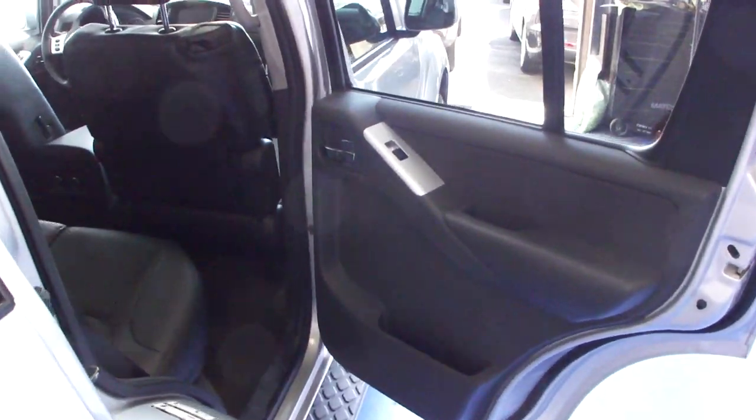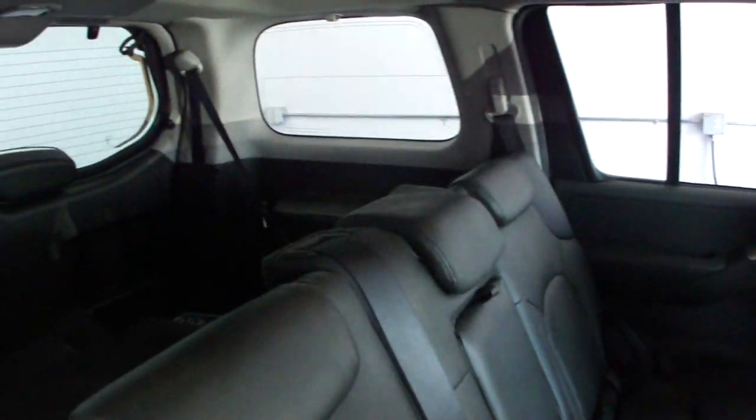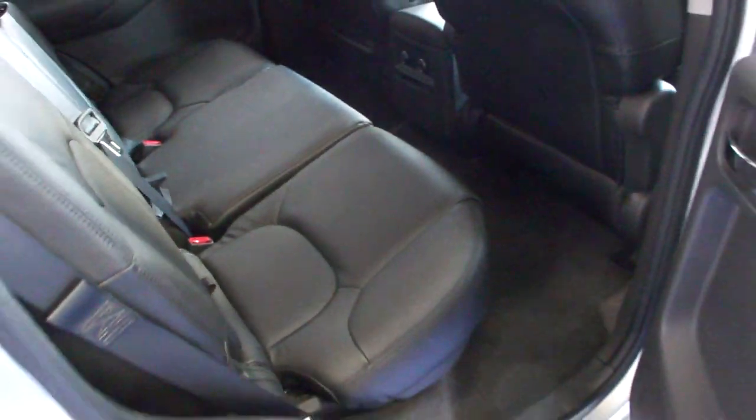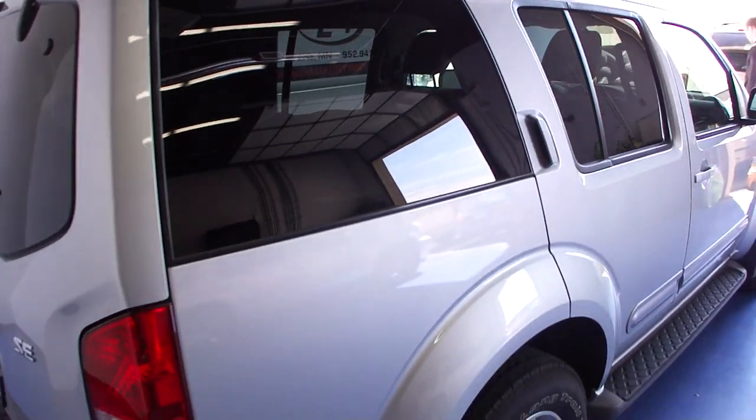This car does bring a clean Carfax with no accident history. You can see we have rear temperature controls for the back seat, and privacy glass for the back row.